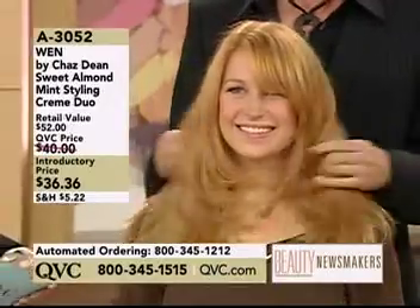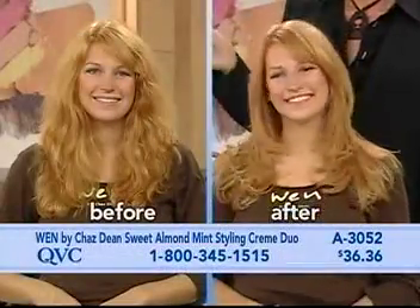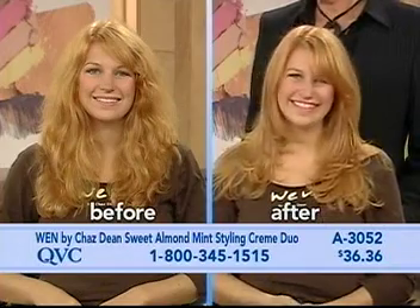It was so funny because when he started putting this styling cream on me today, I almost started freaking out because I thought, 'Oh my gosh, my hair is so corn-silk fine — don't put anything on it like that.' And it's fabulous. It didn't weigh it down at all.